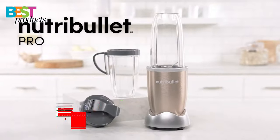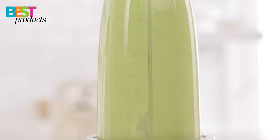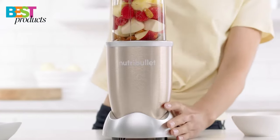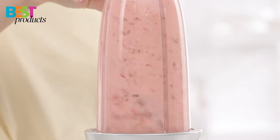Number 3: Nutribullet Pro. The Nutribullet Pro is a high-speed blender mixer system that is great for making smoothies, shakes, and nut butters. It has 900 watts of power, which makes it faster and stronger than the original Nutribullet.